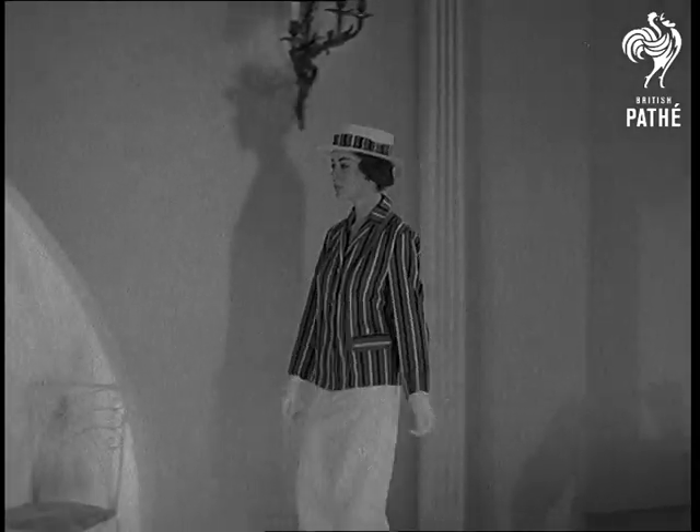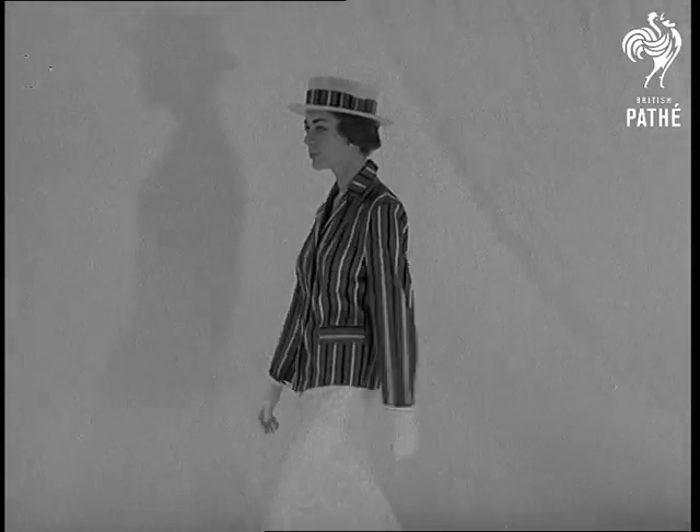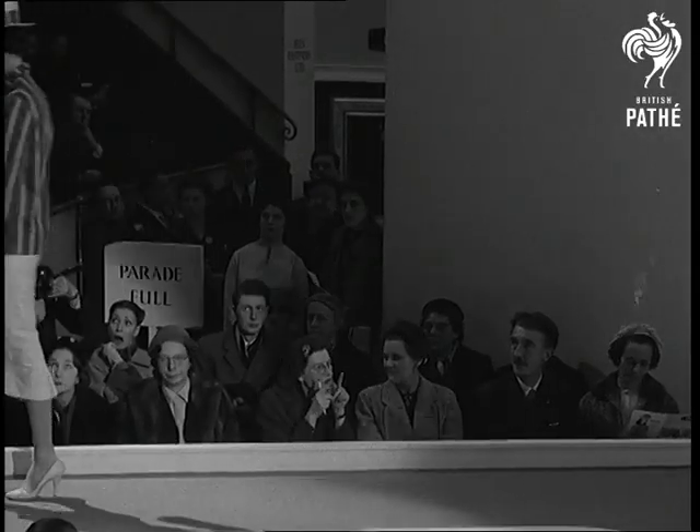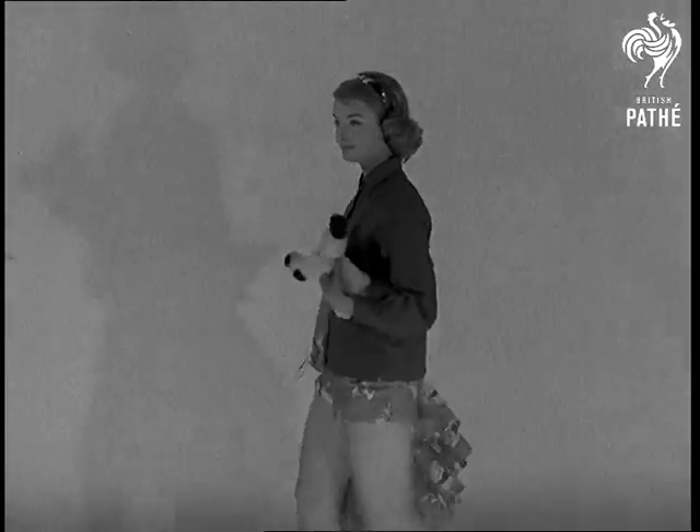Lorraine de Vette wears a man-tailored blazer in cotton gabardine, straight from Edwardian times, except for the skirt. Anne Grant looks the cat's whiskers, and that's the name of this Prince three-piece outfit.